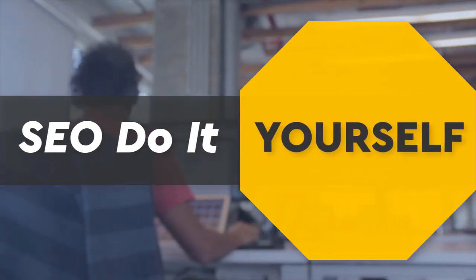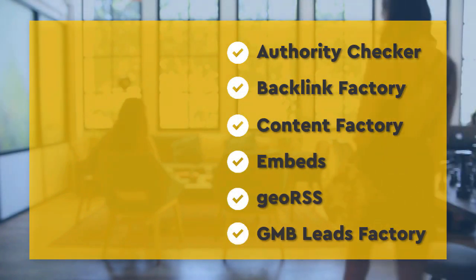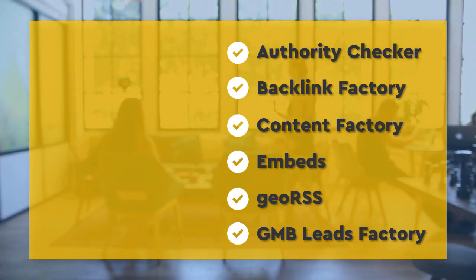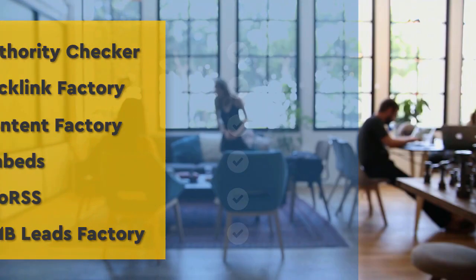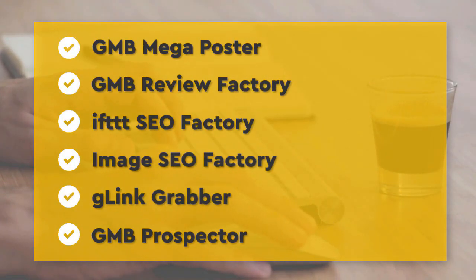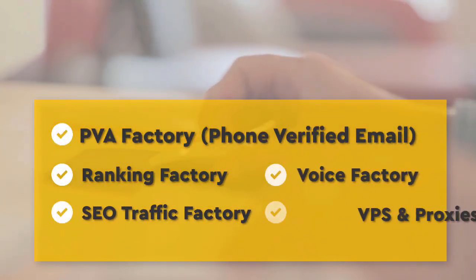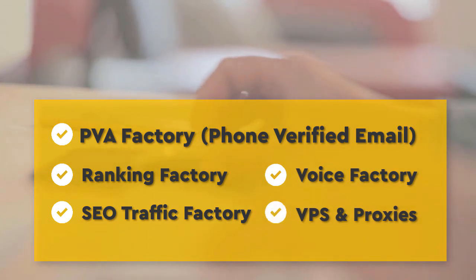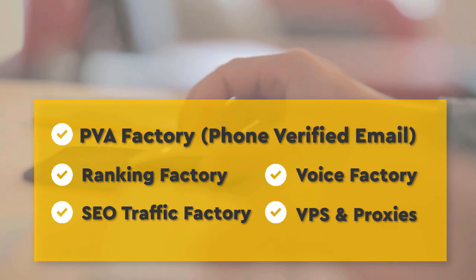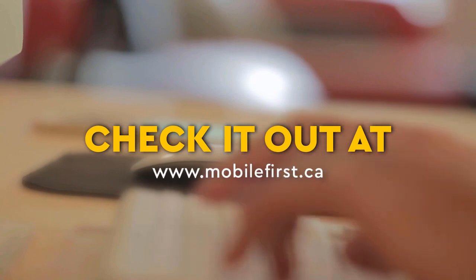DIY SEO tools include: authority checker, backlink factory, content factory, embeds, geo RSS, GMB leads factory, GMB mega poster, GMB review factory, IFTTT SEO factory, image SEO factory, G link grabber, GMB prospector, PVA factory, phone verified email, ranking factory, SEO traffic factory, voice factory, VPS and proxies. Check it out at mobilefirst.ca.